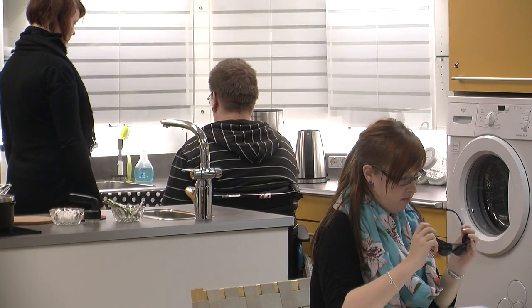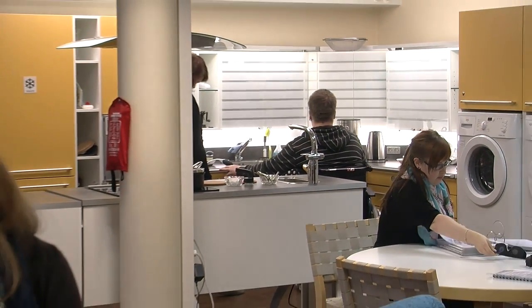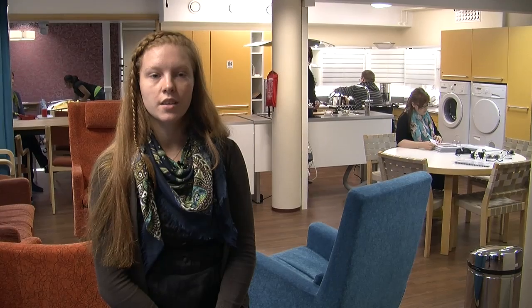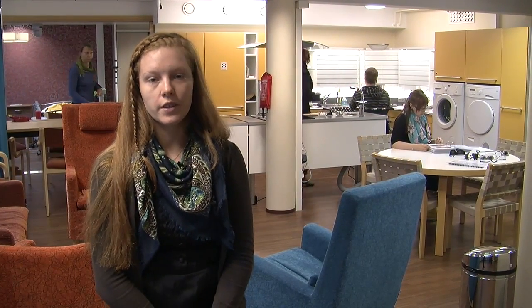Now that the students are busy being active, let's move on to the next part of the tour. Welcome to the Smart Home. Here, we have a cutting-edge learning and development environment in which to learn and test a variety of safe housing solutions. The aim of the Smart Home is to encourage people to live independently.